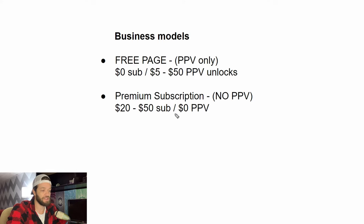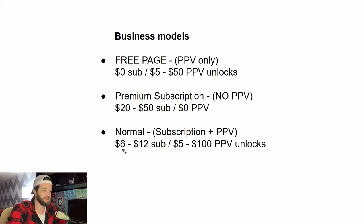With a premium subscription there's basically no pay-per-view whatsoever. And then finally, where most creators fall, is the normal model — a combination of subscription and pay-per-view. In this case there's a subscription anywhere from about $6 to $12, plus pay-per-view unlocks in the range of $5 to $100. The first question I get asked is: out of these business models, which one is actually the best? I'm going to cover that because it's important to choose the right model for what you're doing.